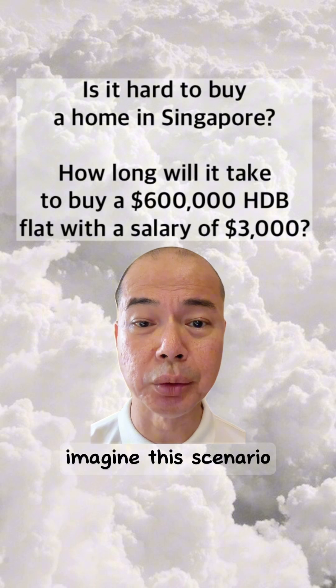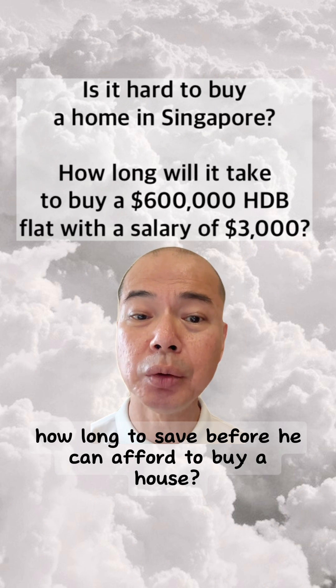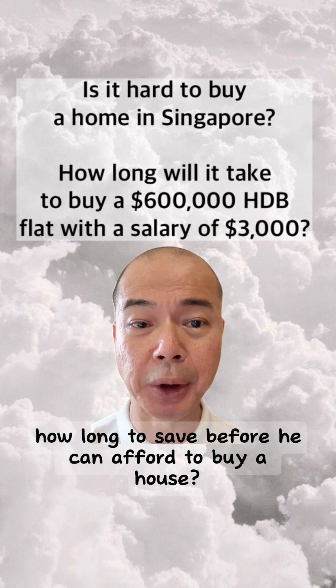Imagine this scenario: a 25-year-old who just started working. How long to save before he can afford to buy a house?